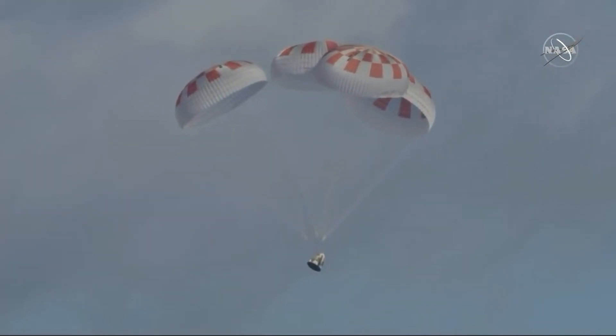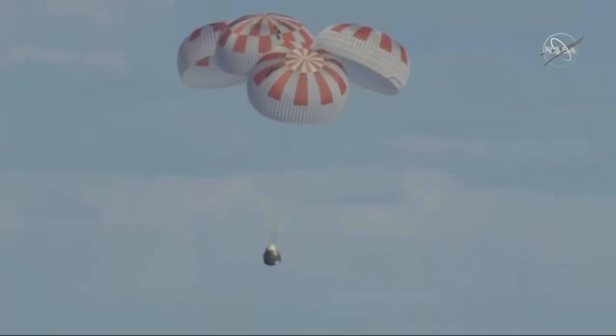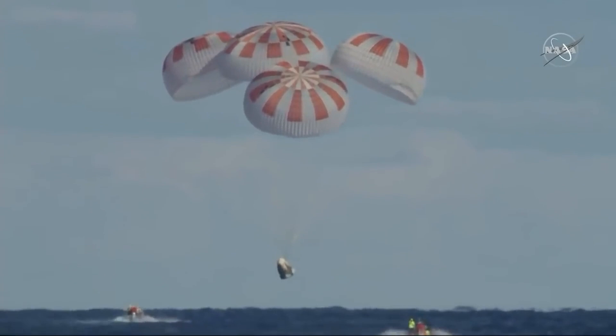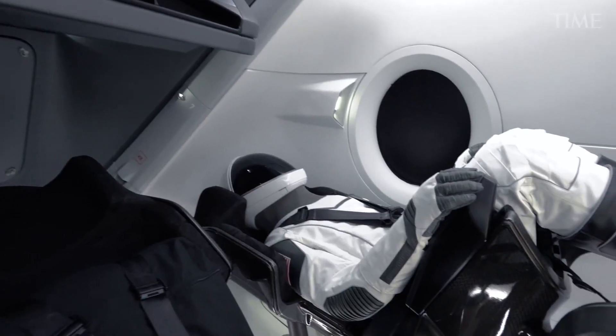Then after the fiery re-entry phase, the spacecraft deploys four parachutes to slow its descent. Finally, the Crew Dragon splashes down in the Atlantic Ocean, 450 kilometers off the coast of Florida, while recovery ships take the astronauts to safety and retrieve the capsule.